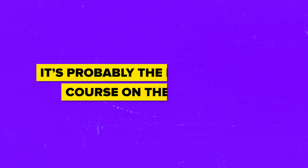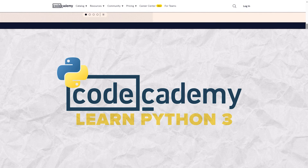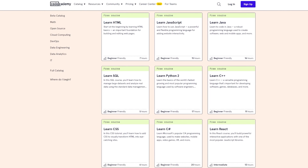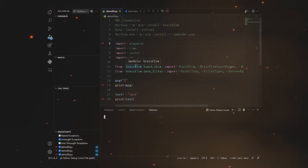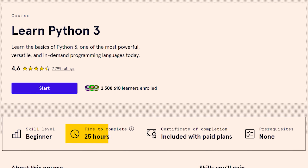Number five is Learn Python 3 — a course, not a career path, but it belongs on this list because it offers solid content and is probably the most popular course on the platform. Currently Codecademy has over 100 Python-related courses and career paths, but none is as popular as Learn Python 3. It's your gateway to learning all the basics of Python 3, covering Python syntax, control flow, Boolean variables, and logical operators. It takes about 25 hours to complete and requires some basic understanding of programming concepts. Fun fact: employees at companies like IBM and NASA have taken this course.